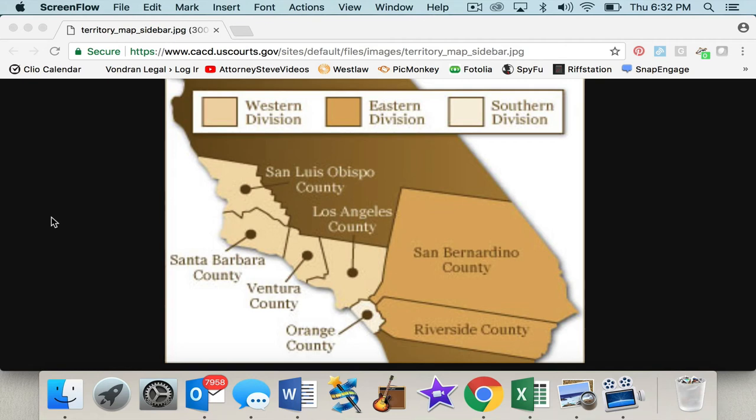Hi again, welcome back. Attorney Steve Vondren. In this video, we are talking about the Central District of California. So we are talking about federal courts in this case, as opposed to state courts. As you know, we've talked about it in other videos.